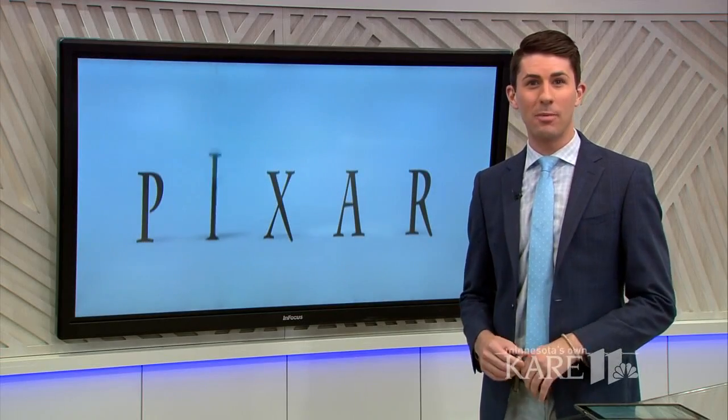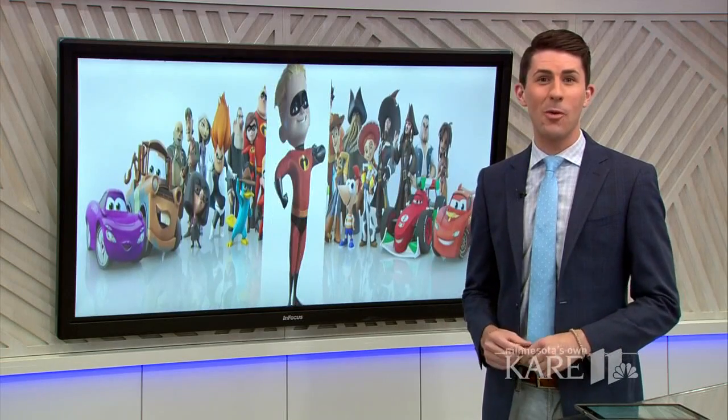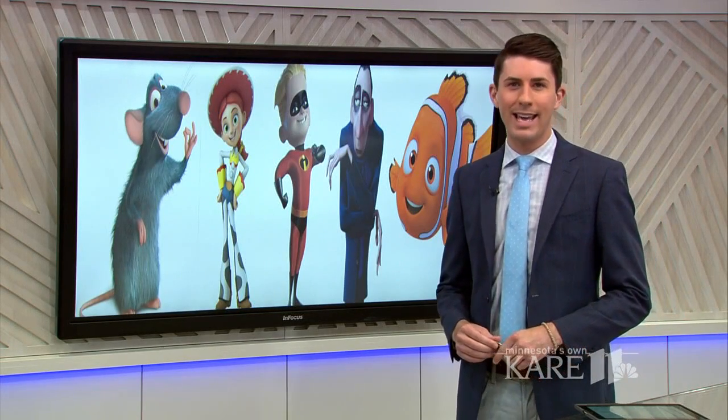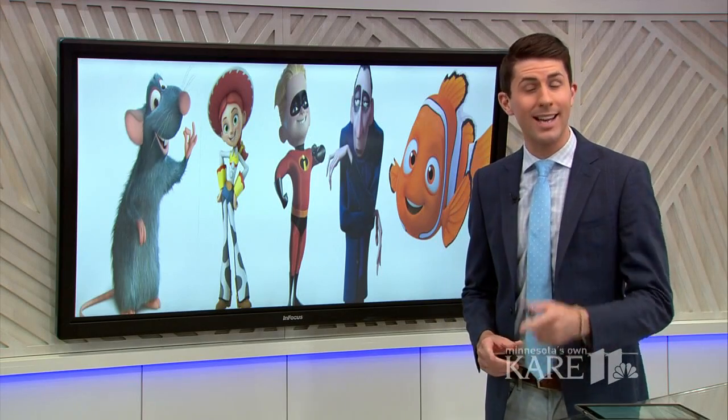Movies like Toy Story and Finding Nemo — you've always wondered how they create movies like that. Here's your chance to learn more. The Science Behind Pixar is now open at the Science Museum of Minnesota, and I took a tour to give you a look at what's inside.